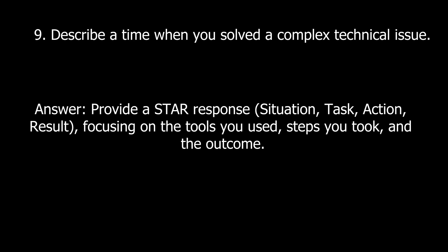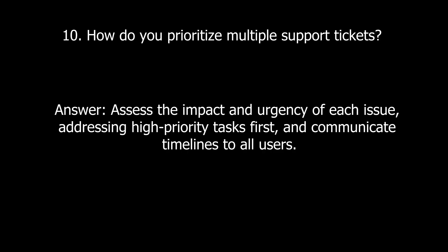Now we have some behavioral questions. Question nine: Describe a time when you solved a complex technical issue. Provide a STAR response — that stands for Situation, Task, Action, and Result — focusing on the tools you used, the steps you took, and the outcome. Question ten: How do you prioritize multiple support tickets? Assess the impact and urgency of each issue, address high-priority tasks first, and communicate timelines to all users.